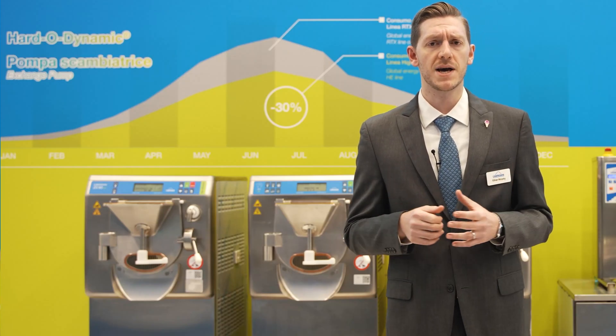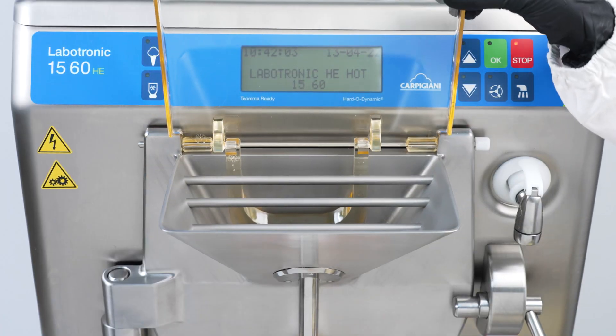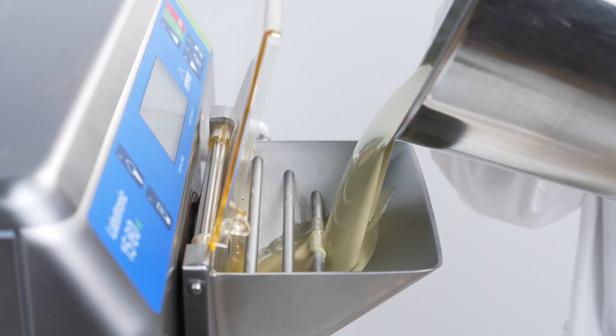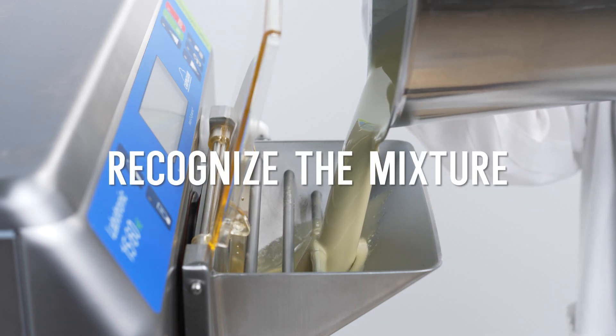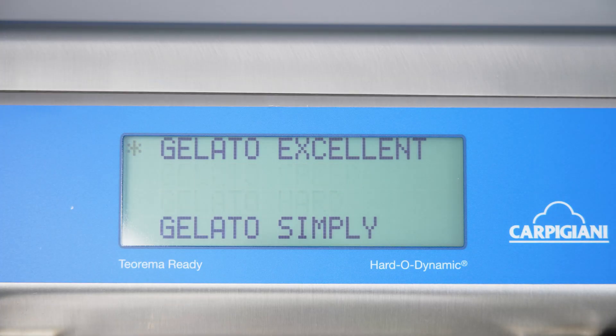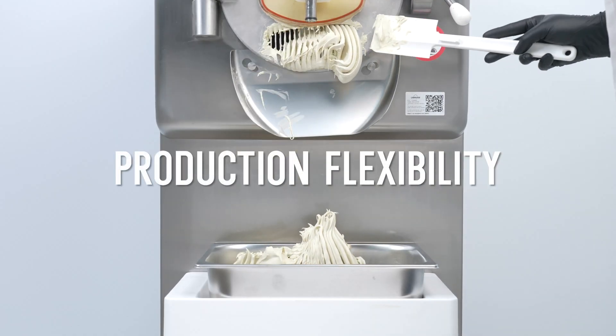Why is Labotronic HE and Maestro HE's hardodynamic adaptive? Because it automatically detects the quantity of the liquid mixture that has been added and even recognizes if it is milk-based or water-based. The batch freezer then uses this information to dynamically modulate the cold and hot gas of the machine when producing the gelato, increasing production flexibility.